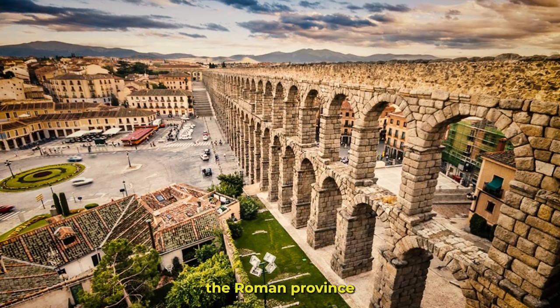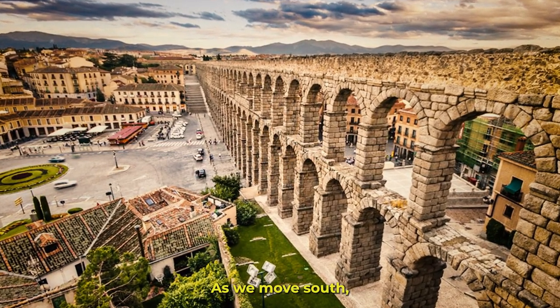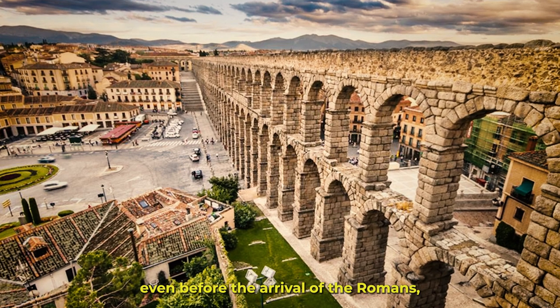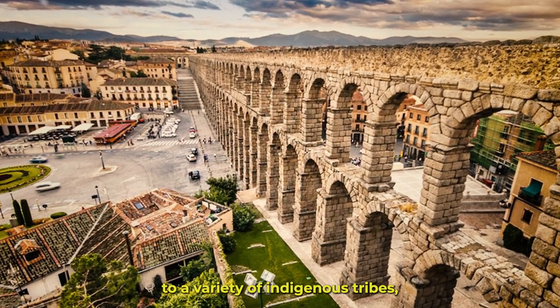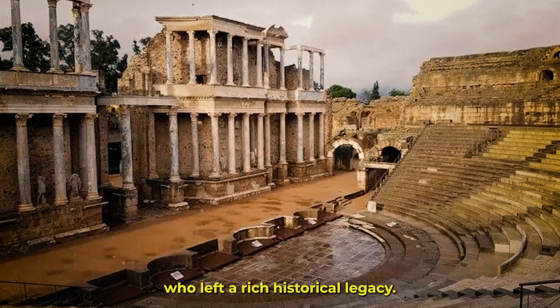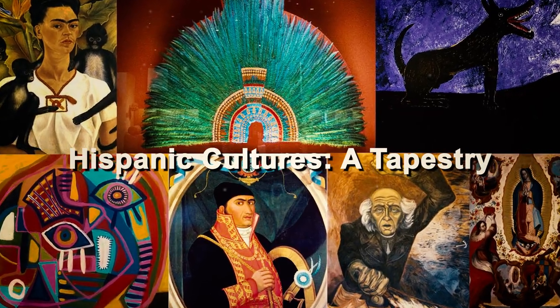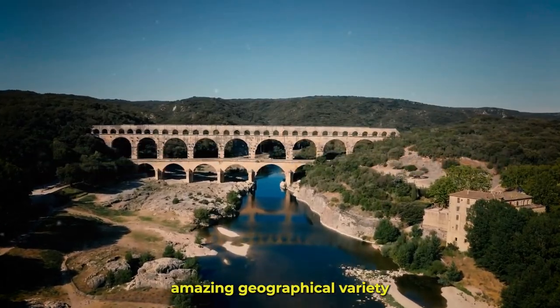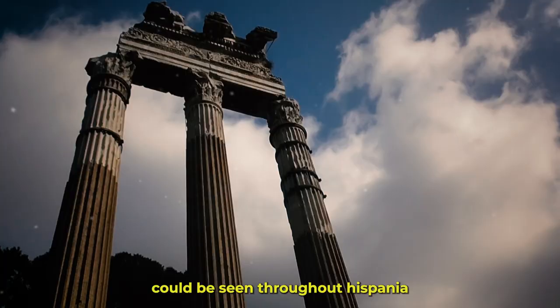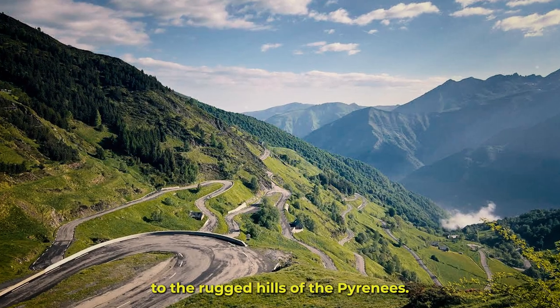We come to Hispania, the Roman province that includes the Iberian Peninsula, as we move south. Even before the arrival of the Romans, this area was home to a variety of indigenous tribes, including the Celts and the Iberians, who left a rich historical legacy. Amazing geographical variety could be seen throughout Hispania, from the rich valleys and sun-drenched coasts to the rugged hills of the Pyrenees.